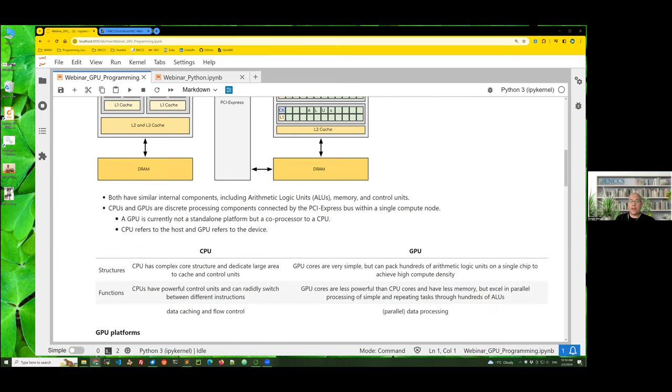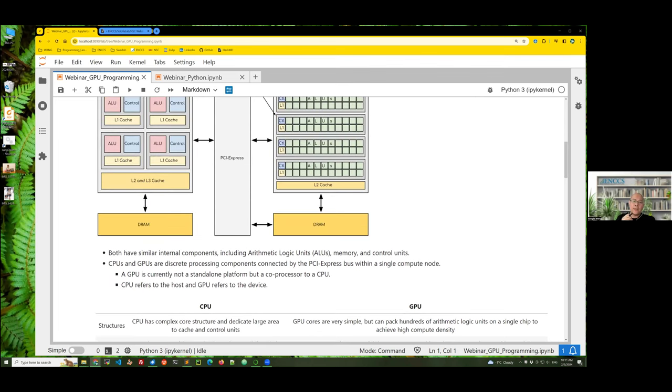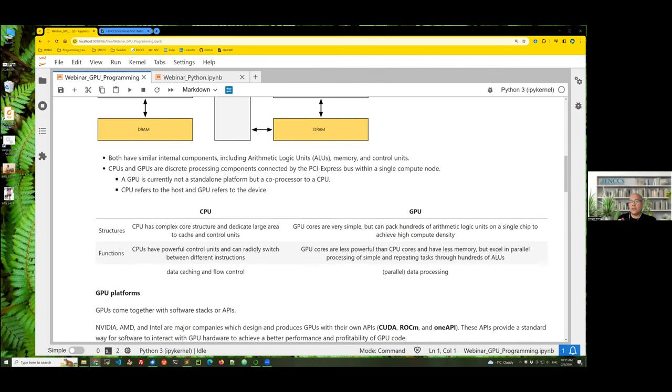In addition, currently GPU is not a standalone platform but a coprocessor to the CPU. Therefore, in most cases, CPU refers to the host and the GPU refers to the device. CPU is powerful and dedicated to control — it can rapidly switch between different instructions and is devoted to data caching and flow control. GPU cores are less powerful and sometimes have less memory, but they are powerful in parallel processing of simple and repeated instructions through thousands of cores — GPU is devoted to data processing or parallel data processing.